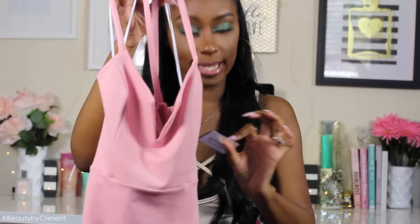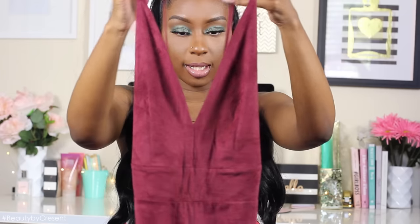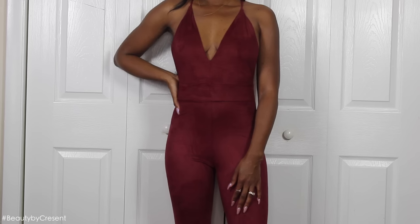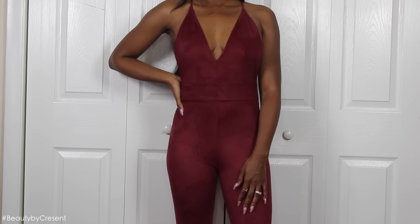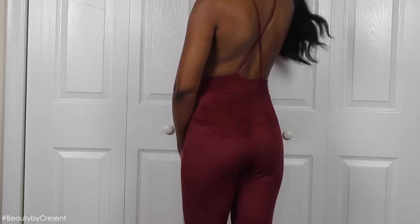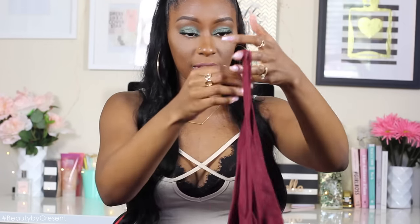This one is in a size small. Next, I decided to go with a jumpsuit, because when I'm ordering from a company for the first time, I like to try out dresses, shoes, and jumpsuits so I can get a feel of how each of the sizes run. This one is in a medium and I got a burgundy jumpsuit. The material is suede. The back, when you turn it around, is criss-cross, and I like it because it has like a deep v-neck, but it still fits very, very cute. I'm glad I went with the medium because it fits perfect.